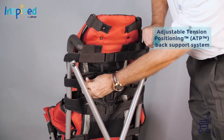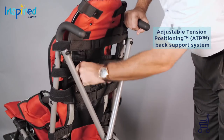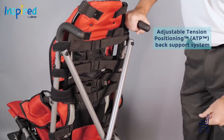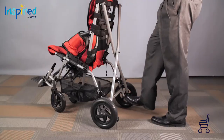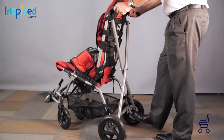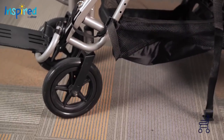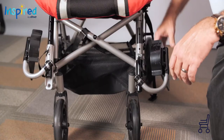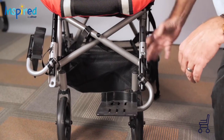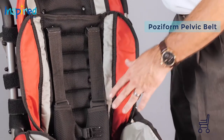Adjustable tension positioning straps for multiple purpose back support and customization to individual seating needs. Adjustable seat depth and seat-to-back angle. Crash-tested WC19 for transit with optional transit brackets. 8-inch front casters and 10-inch rear wheels with toggle lock. Curb assist foot pedal facilitates curbside navigation. Posiform pelvic belt and 5-point harness with padded breathable covers.